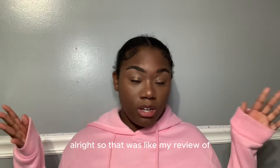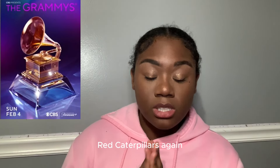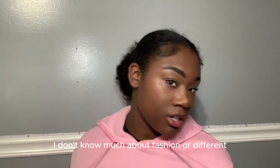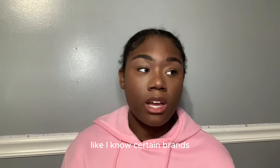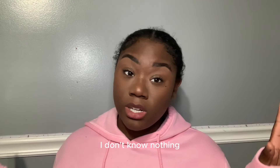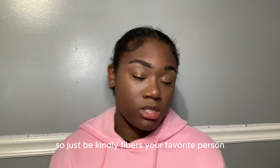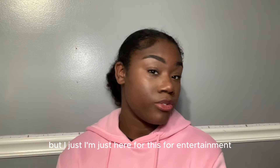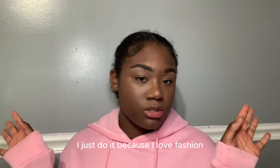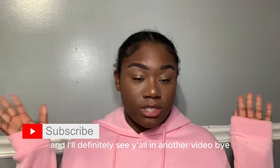That was my review and rating of the recent Grammys red carpet looks. I'm not a fashion expert — I know the popular brands but not really deep fashion knowledge, so judge me kindly if I rated your favorite person too low or too high. I'm just here for entertainment — I do it because I love fashion and the art behind it. If you enjoyed this video, don't forget to like, comment, share, and subscribe. See y'all in another video, bye!